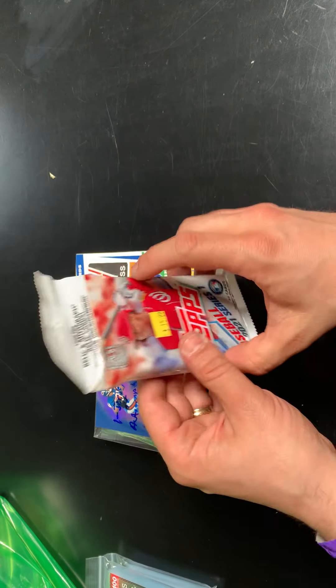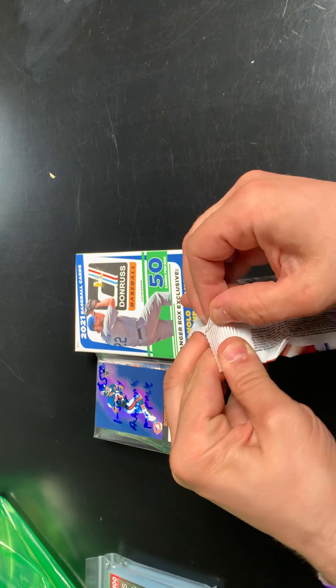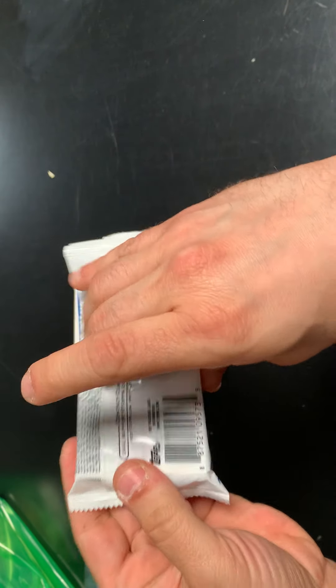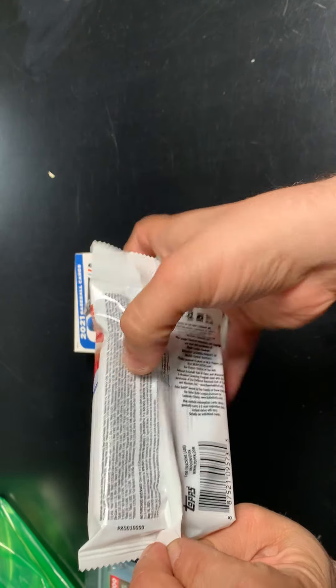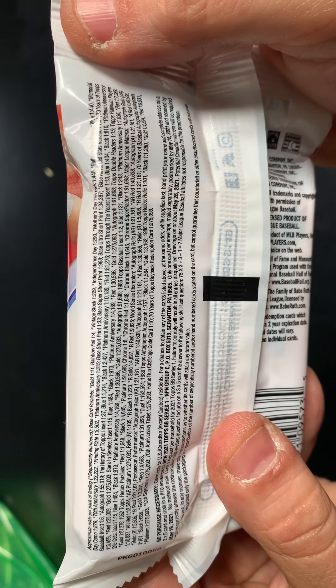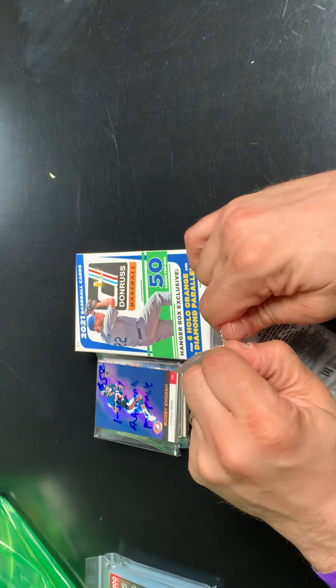Let's move on and see what we got in our Jumbo pack. Let me show you the odds. This is a decent shot at getting something. I'm hoping it's not going to be the manufactured relic — I'm not a huge fan of those. But we'll see what we can find.